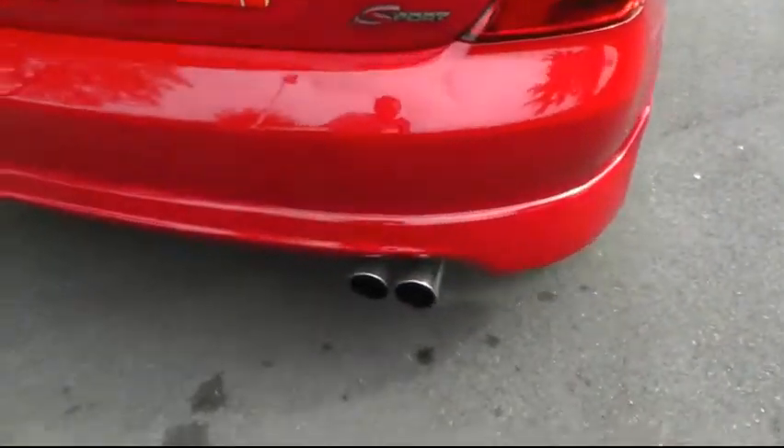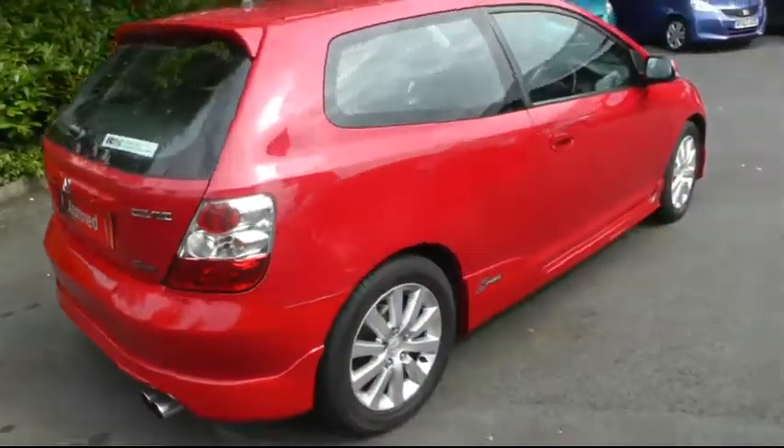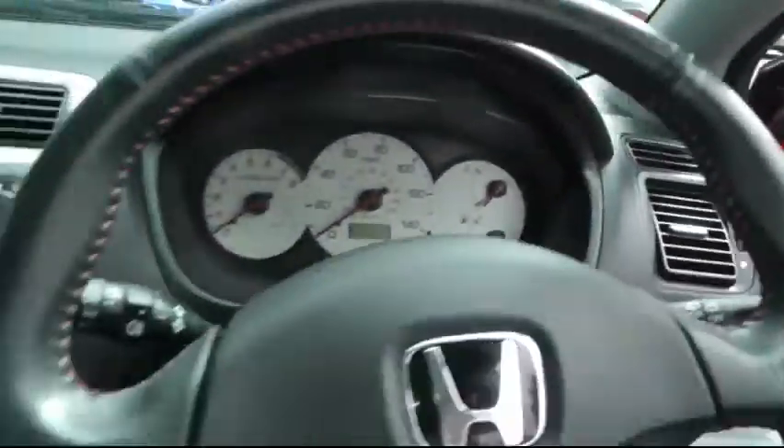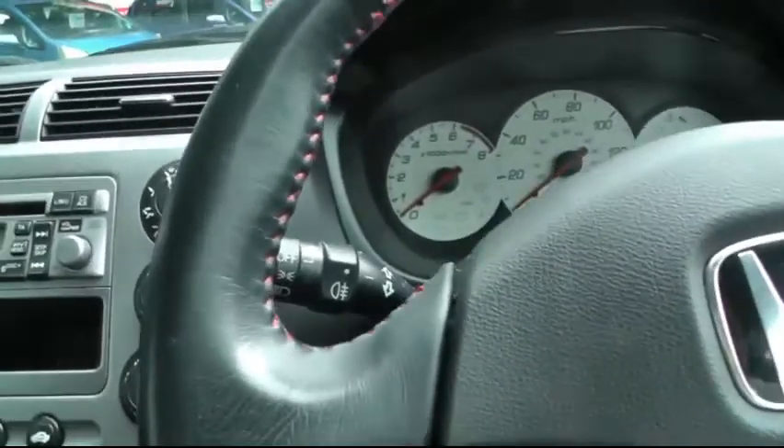The Sport model also has a chrome exhaust tip which looks very nice. Moving to the driver's side of the car, there's a leather-stitched steering wheel.